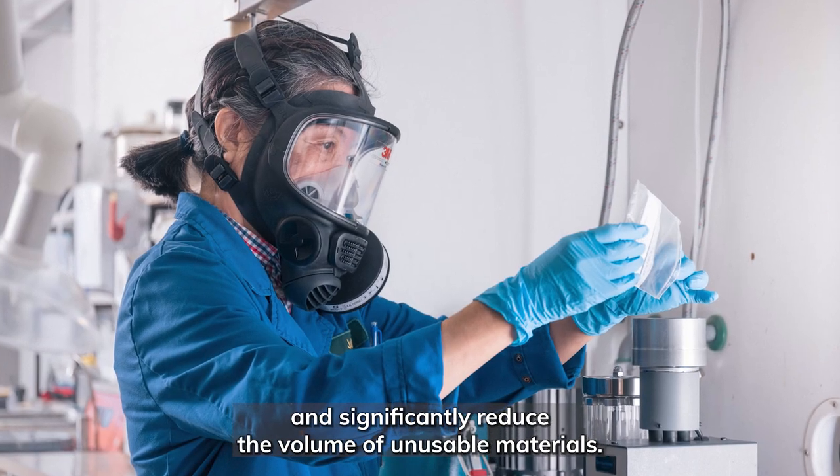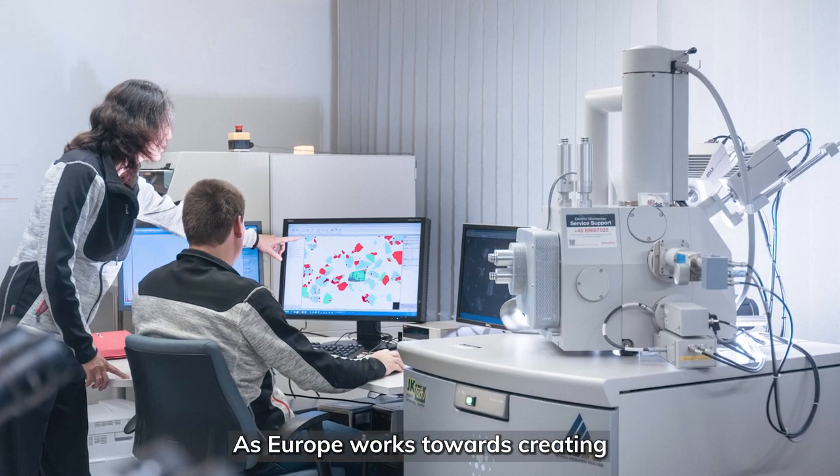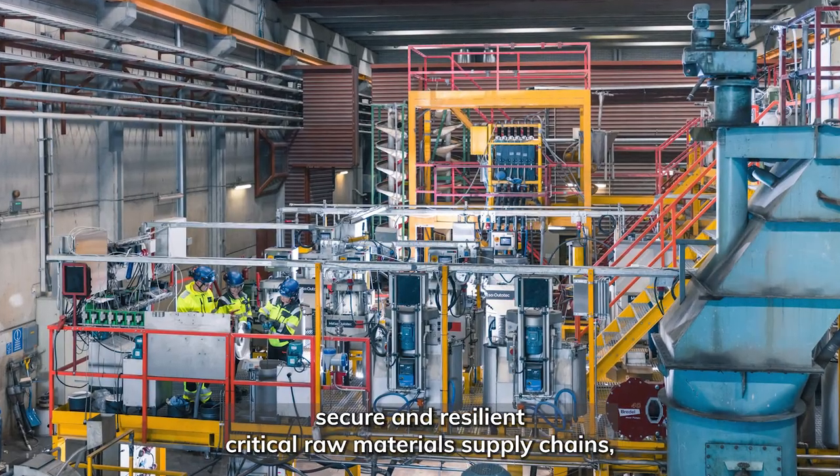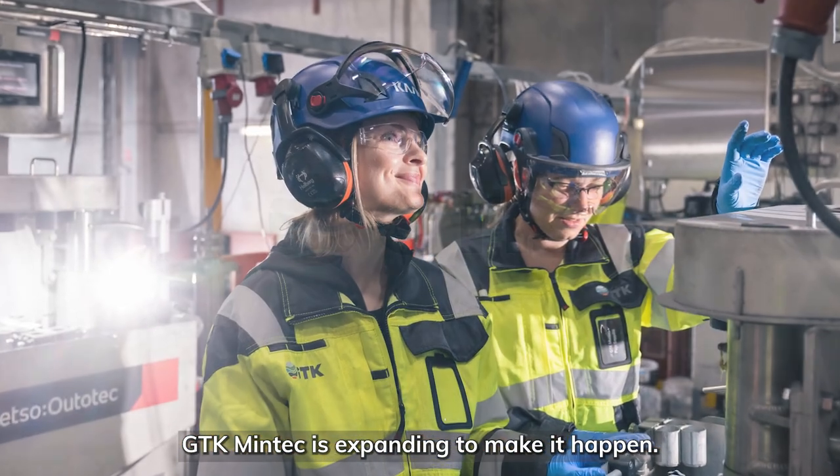As Europe works towards creating secure and resilient critical raw materials supply chains, GTK Mintec is expanding to make it happen.